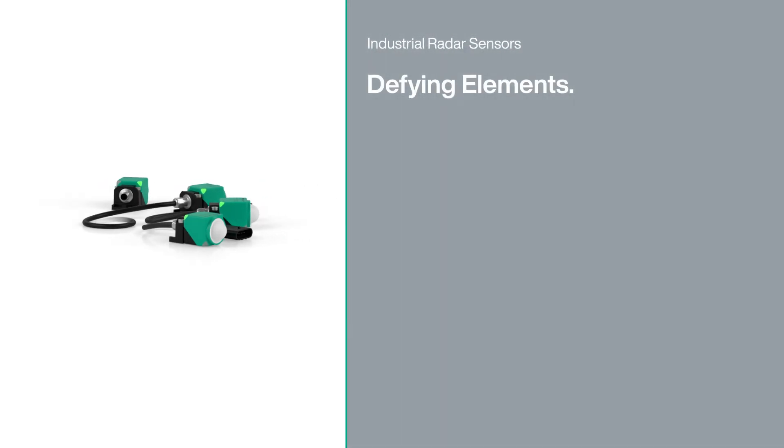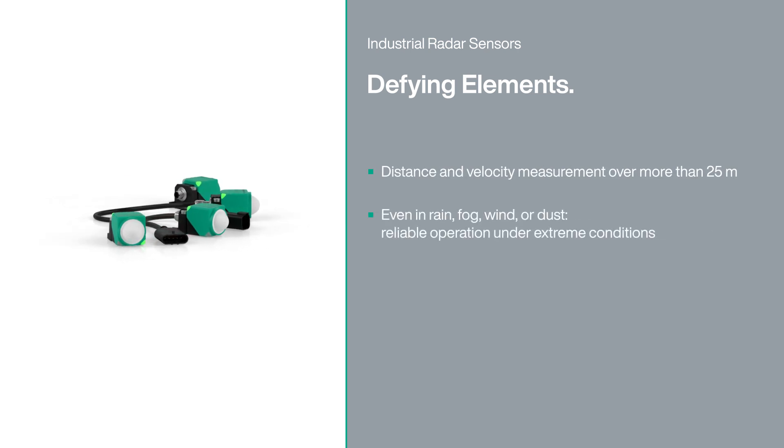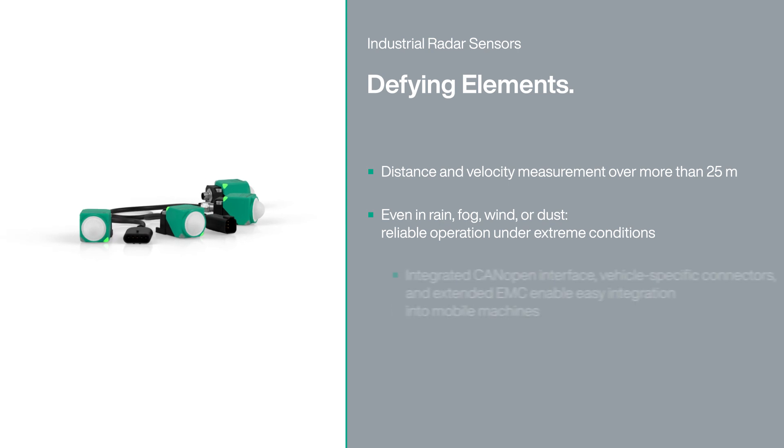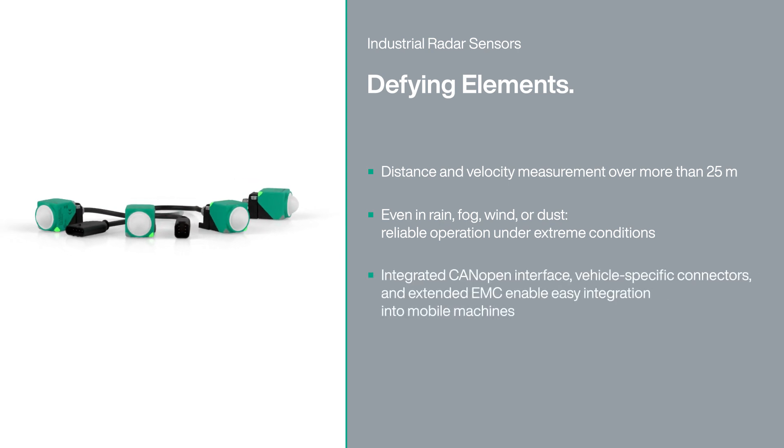Radar defies the elements and enables applications even under the harshest environmental conditions. Discover the possibilities of industrial radar sensors for your application.